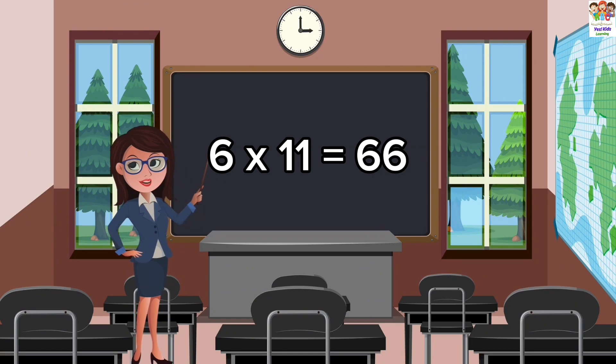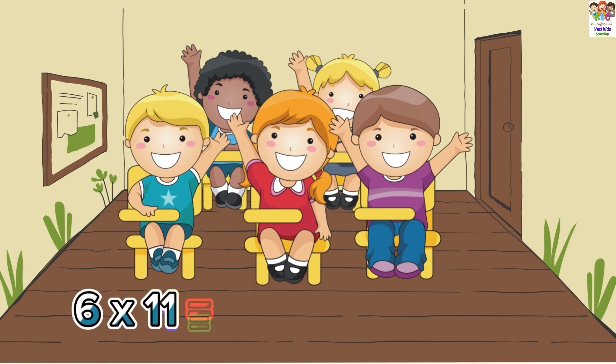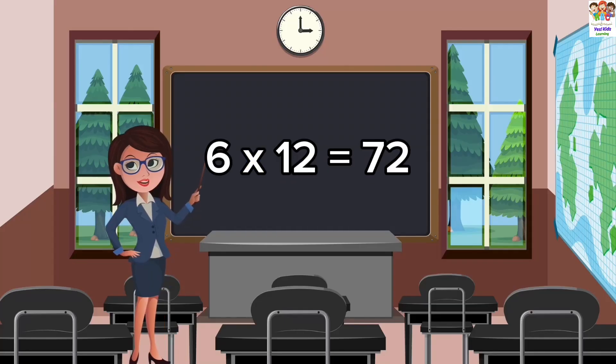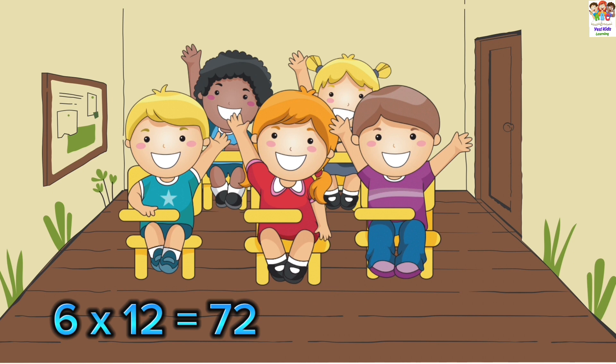6 elevens are 66. 6 elevens are 66. 6 twelves are 72. 6 twelves are 72. 6 twelves are 72.